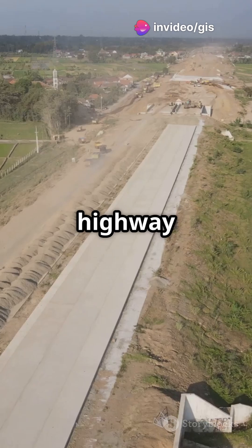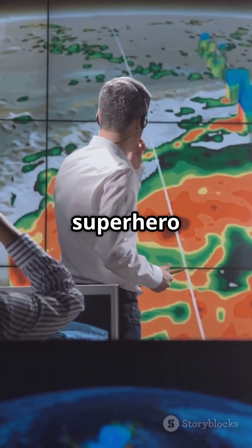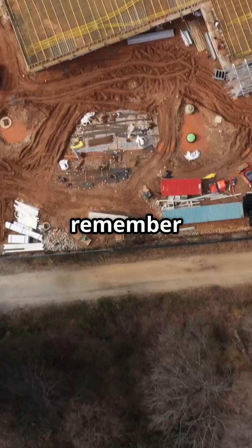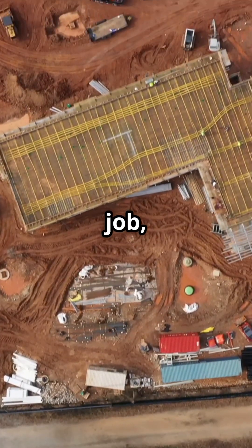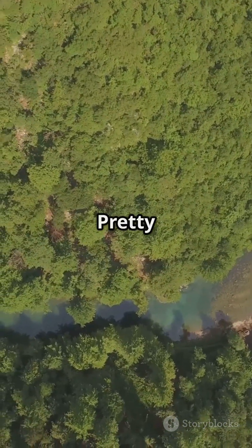Whether it's monitoring a new highway or a hydropower project, remote sensing is the superhero we need to protect our environment. So next time you hear about a new project, remember, remote sensing is on the job, ensuring we build a better future without harming our planet. Pretty cool, huh?